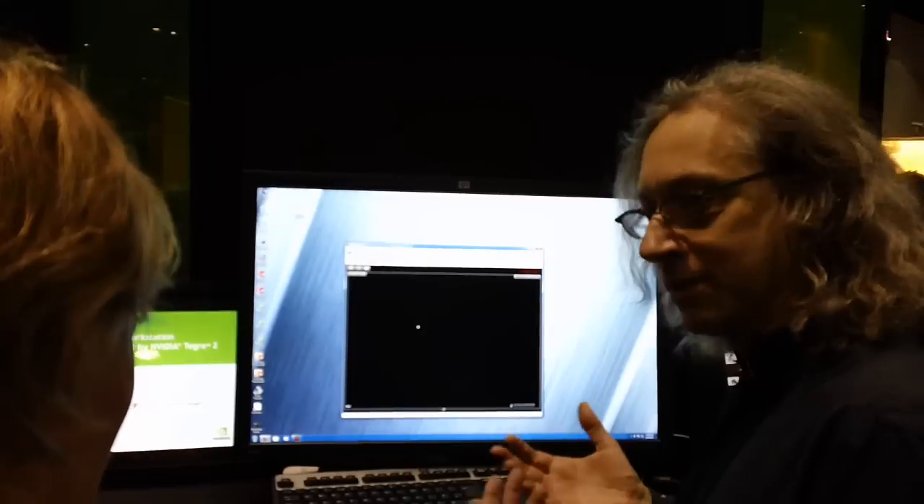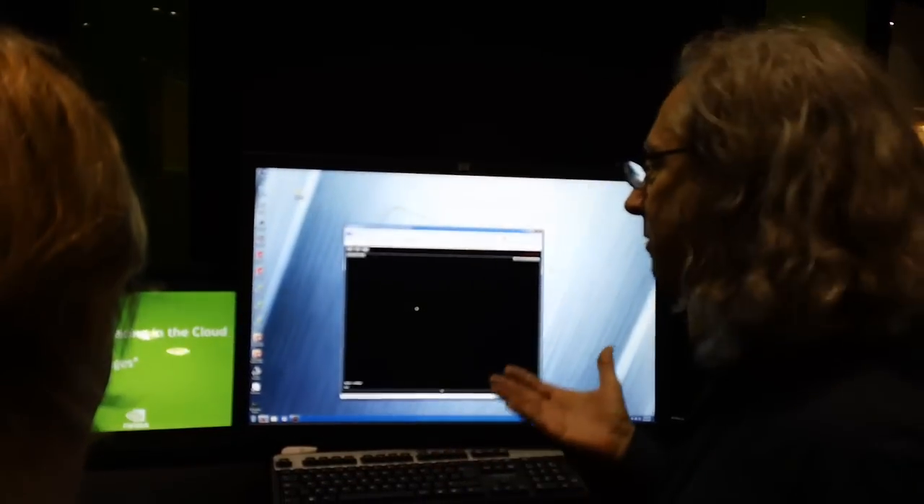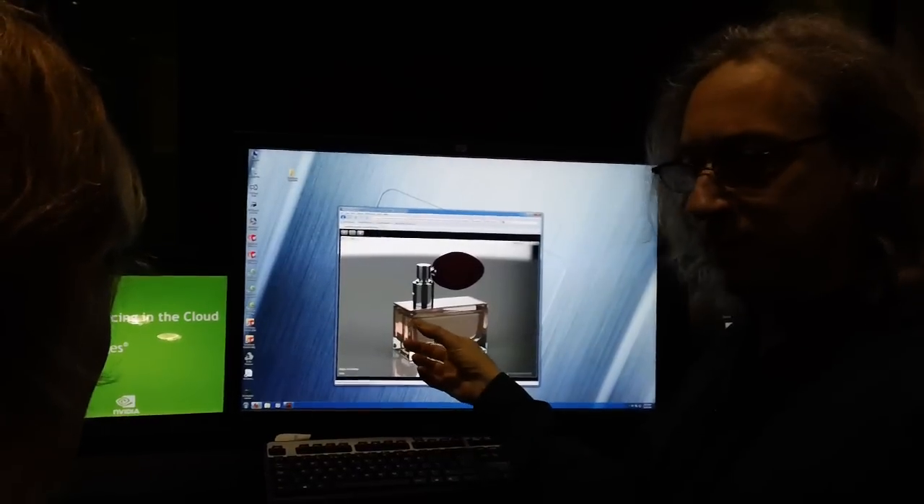The other cool thing is that you can say, look, I want to do a design review with my boss, or my designer, or with the client, who's getting this part, this perfume bottle. So I can simply direct them to this web page.